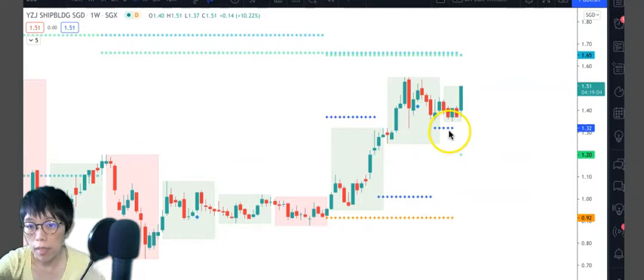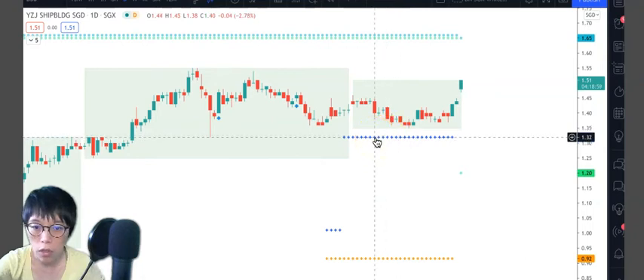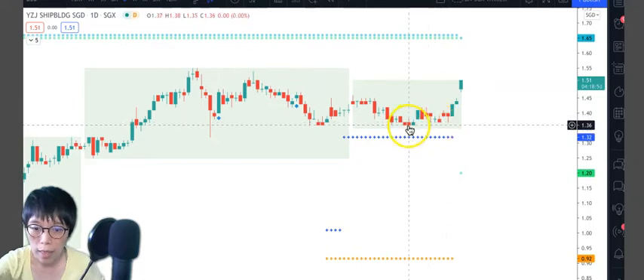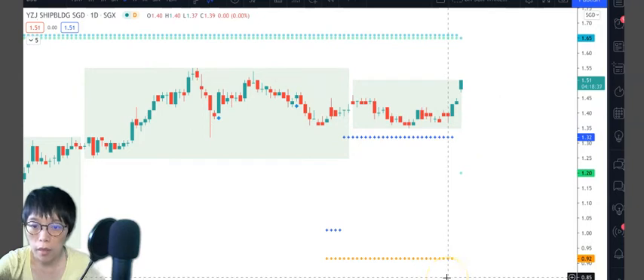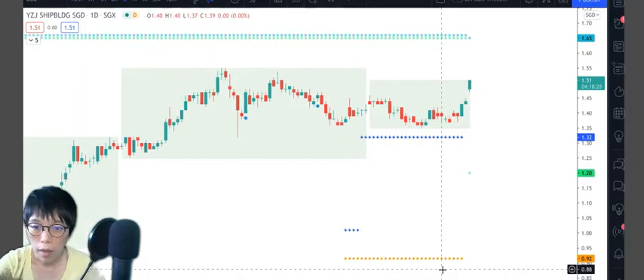Let's look at the daily chart. This is the quarter wash line. When I pointed out this trade it was around 1.37 on the 22nd of July, and there were a few days to accumulate the position, then today it moved up. I didn't include the volume indicator here — volume is a very important indication — but today the main focus of my sharing is how to identify the profit-taking area.